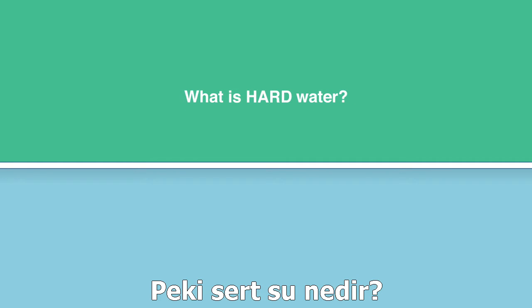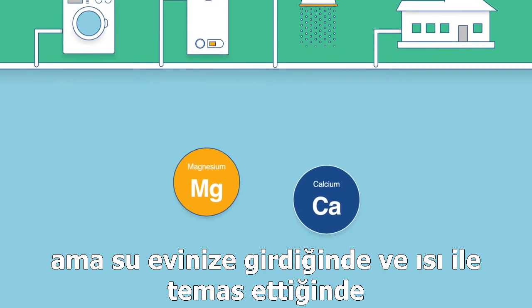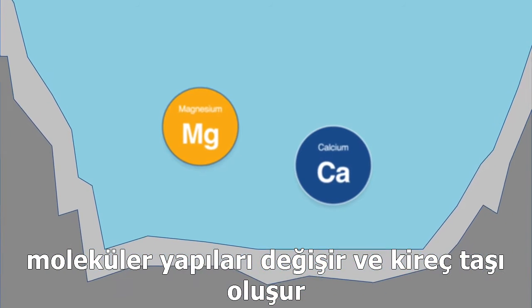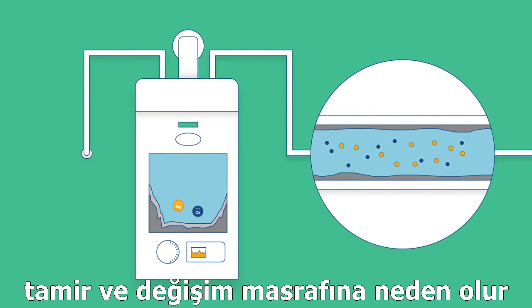So what is hard water? It's water with the presence of ions, like calcium and magnesium, which are actually good for your health. But when hard water enters your home and combines with heat, its molecular structure changes, causing scale buildup. This damages the appliances and pipes in your home, costing money to repair or replace them.